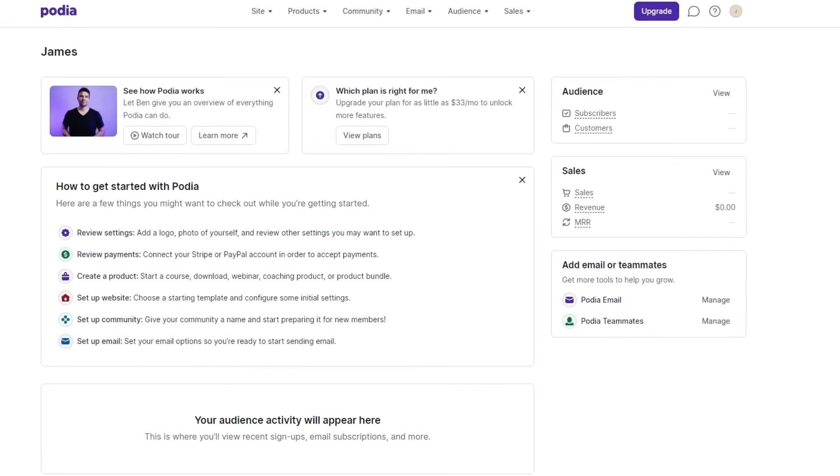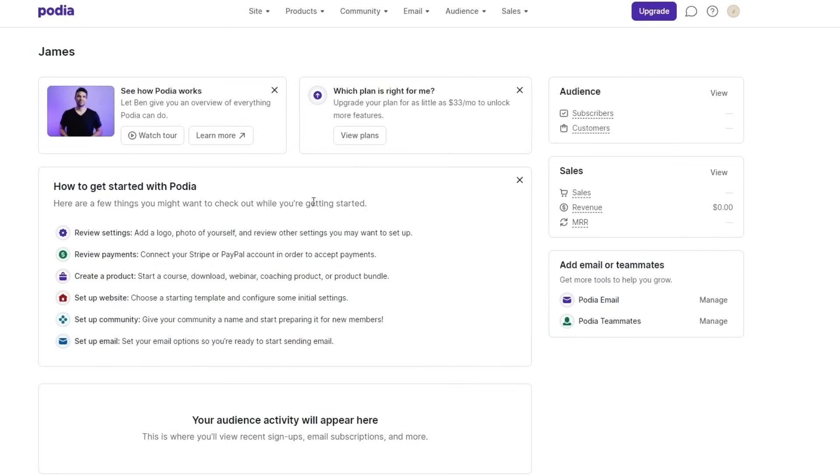This is going to be your dashboard. Over here you can see all of your tickets to get started with — your settings, review payments, create a product, and all of that. What we're interested in is the email features. Keep in mind that all plans include unlimited emails, unlimited automated campaigns, templates, segmentation, and email scheduling support.